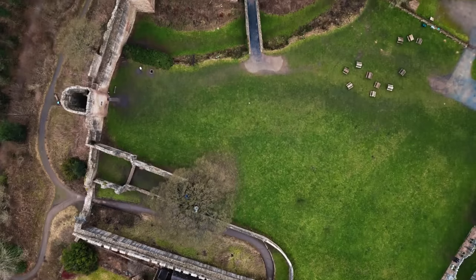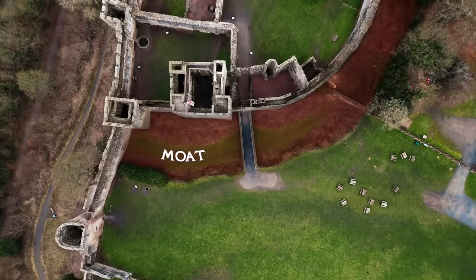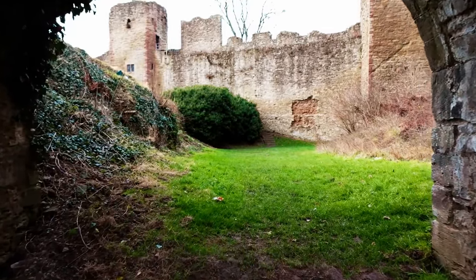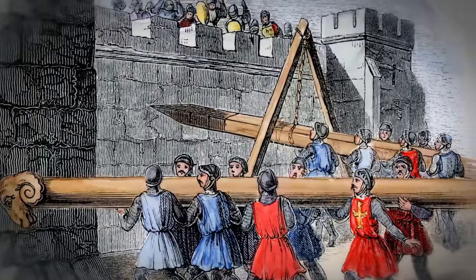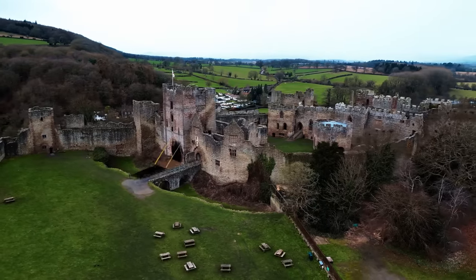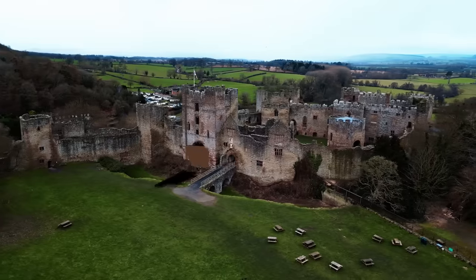Unlike Bamburgh, Ludlow's inner bailey is surrounded by a moat — a large ditch around a castle which can be filled with water. This can be a barrier against digging or tunnelling under the inner bailey, and can help hinder the use of devastating siege weapons such as battering rams or scaling ladders. A drawbridge once sat across this dry moat, a door that can be lowered and raised when needed to protect the inner bailey from attack.